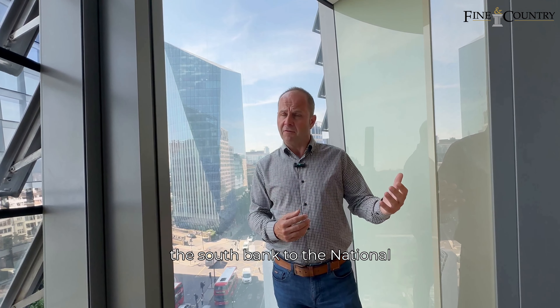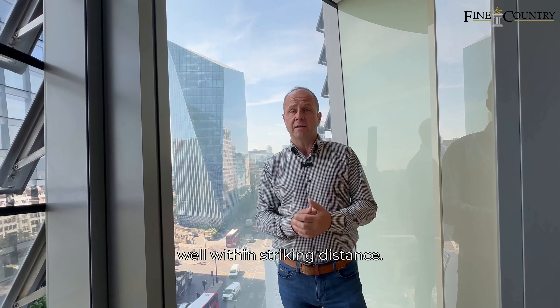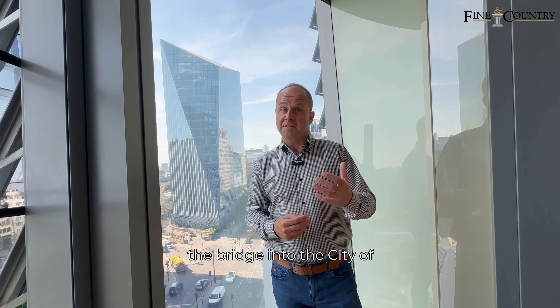We're right opposite the River Thames. You've got a lovely walk along the south bank to the National Gallery, theatres, and the Tate Modern as well within striking distance. As I came across here this morning I was coming against all the commuters that are walking across the bridge into the City of London.